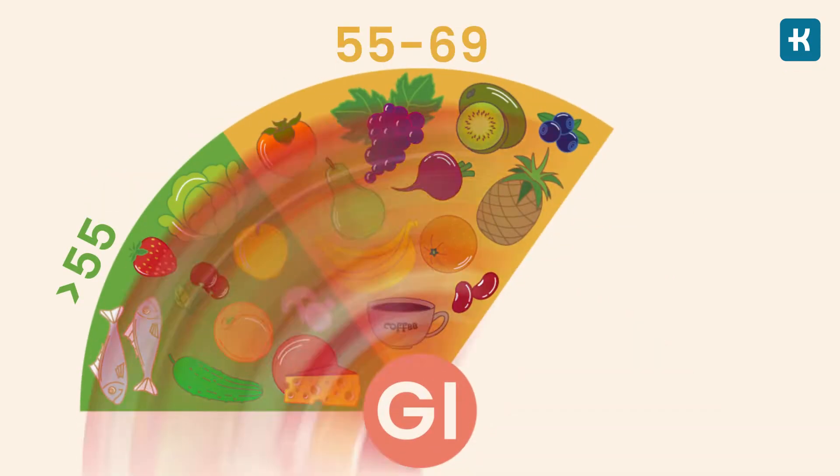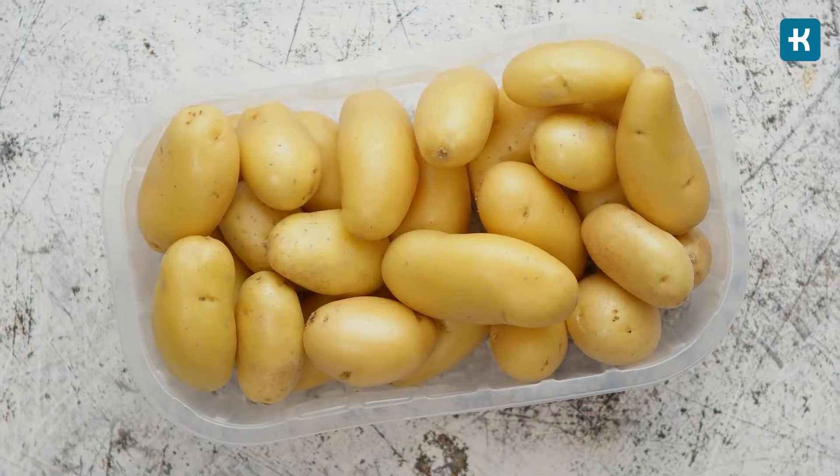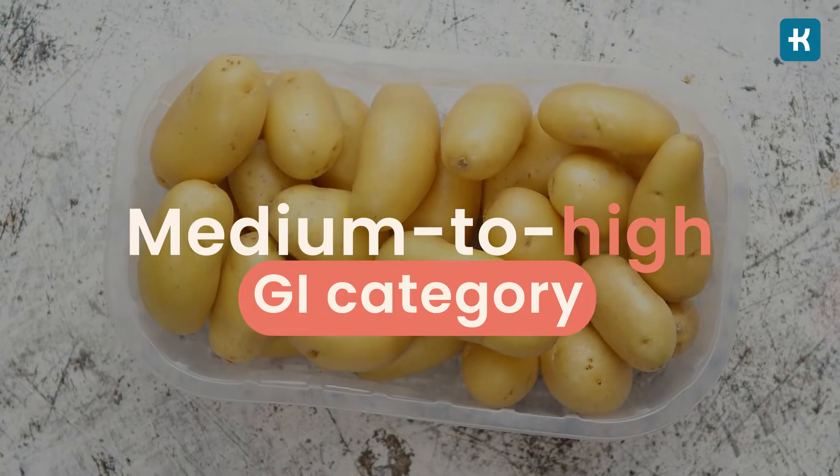The glycemic index is a scale that ranks carb-containing foods from zero to 100. The higher the number, the faster a particular food raises your blood sugar level. Potatoes, unfortunately, fall under the medium to high GI category. But here comes the tricky part.